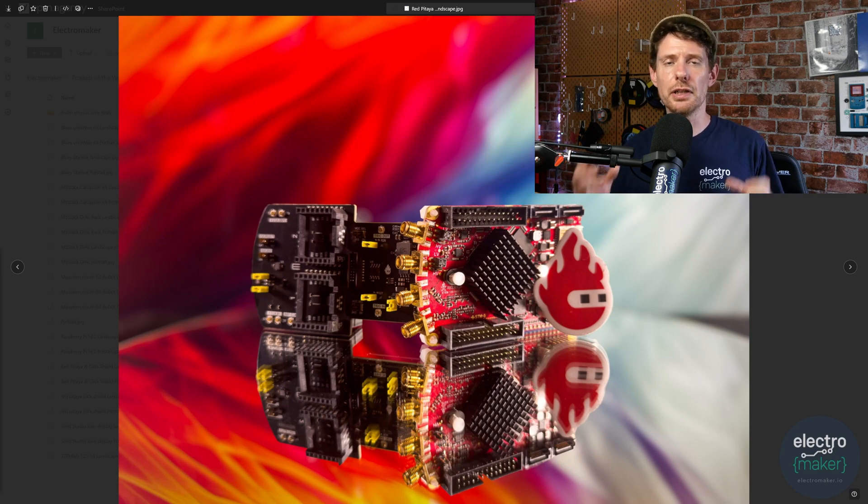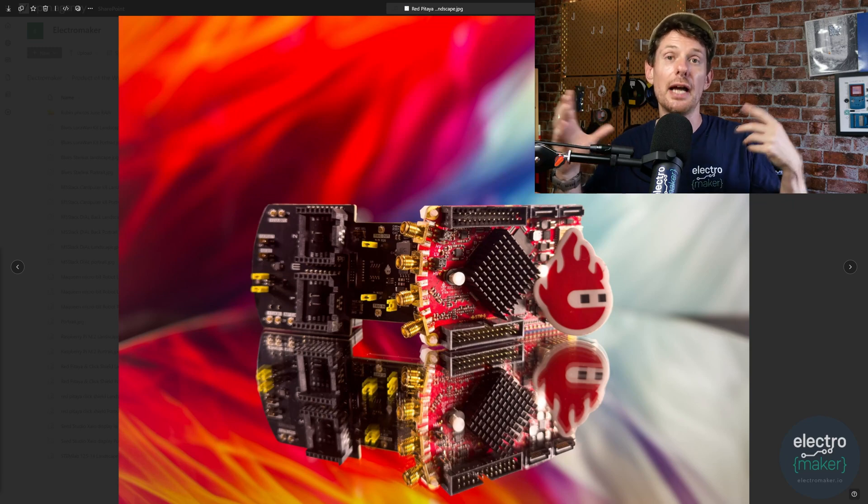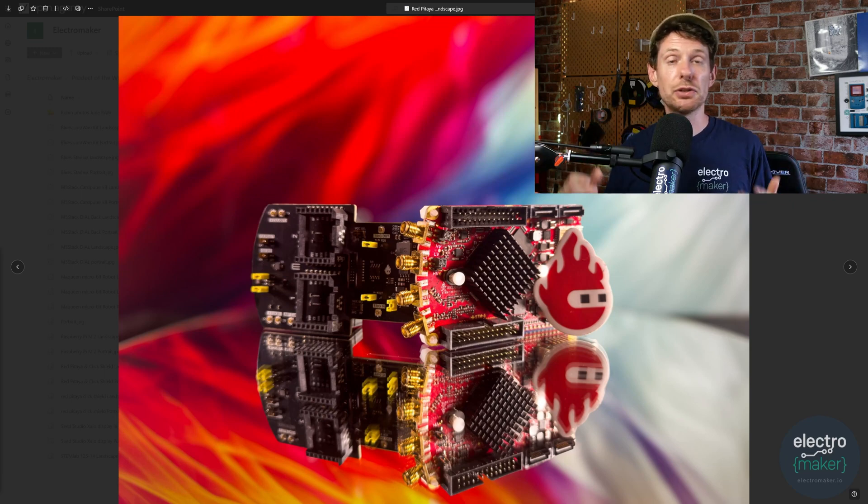What you have here is a board whose core is a Xilinx FPGA that incorporates two ARM cores, and you can program the FPGA side to do whatever you want. You can put logic blocks on there that work in parallel and completely reconfigure the hardware on the board on the fly. That hardware includes an incredibly rich analog front end with ADC and DAC, which is great for working with high-speed signals.